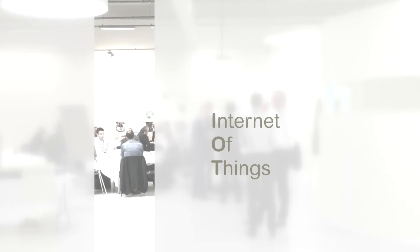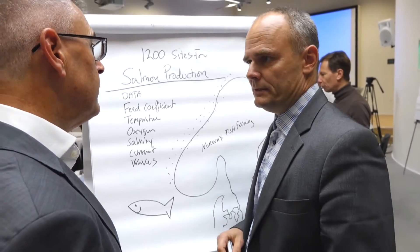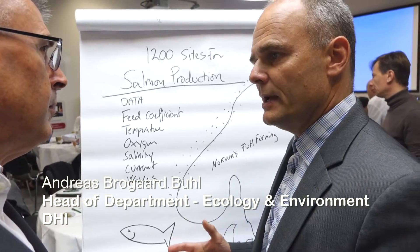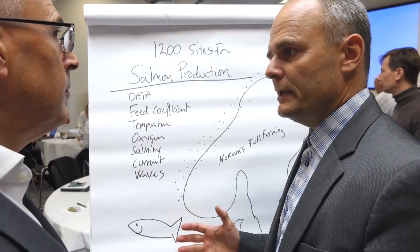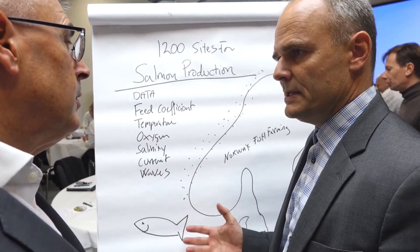I'm from DHI — it's a Danish consultancy but also a software company. We model the sea among other things, which means we are specialists in waves, currents, and oceanography, but also in the ecological and environmental parameters in the sea.